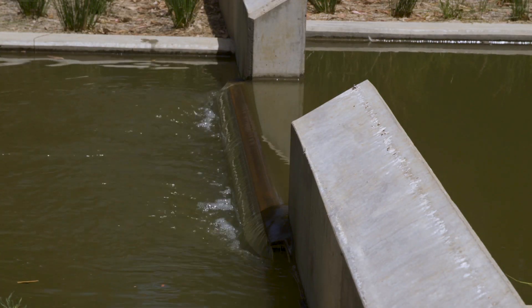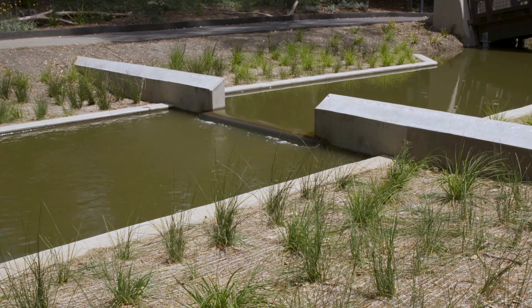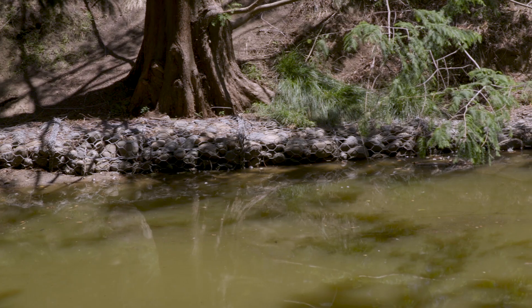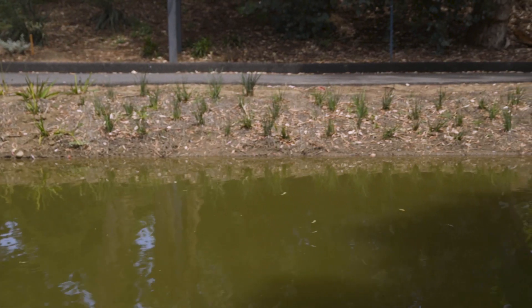The Enhancement Project is aiming to change that by using pumps and small dams, called weirs, to move water through the waterway more like a natural stream. We're also replacing the concrete and rock-lined banks with plants to serve as natural filters.